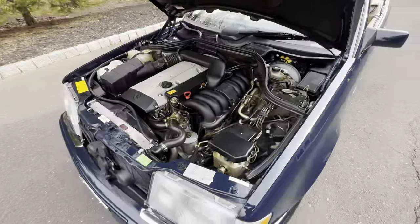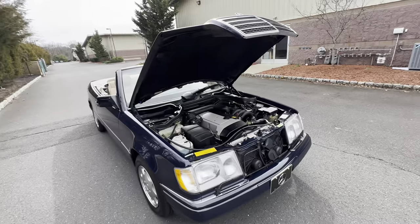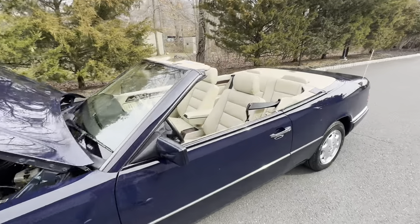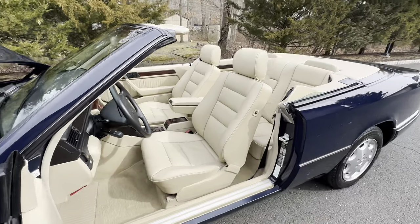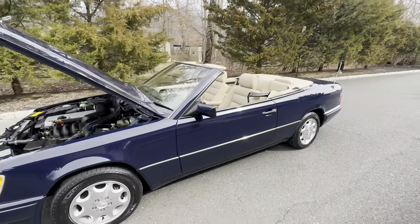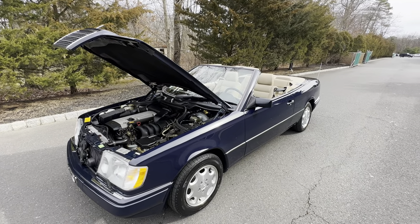Beautiful engine bay. Like I mentioned, this is an all-original paint car. Two documented owners, 31,000 miles. And this will be coming up for auction soon on Bring a Trailer — no reserve auction. Absolutely stunning car. The original soft top's in beautiful condition. So that's my interior walk-around video for today. It is February 20th, 2023.